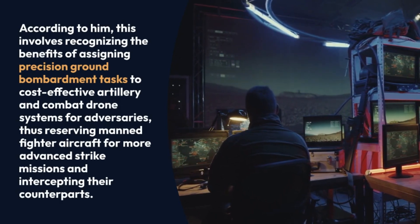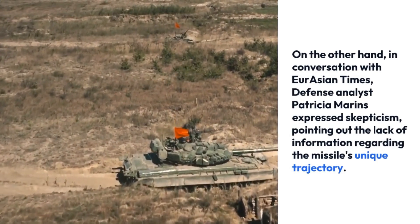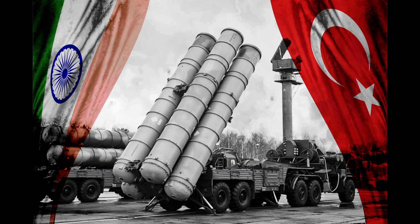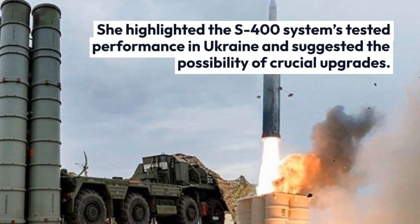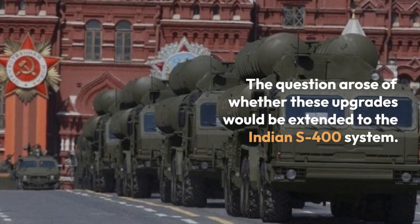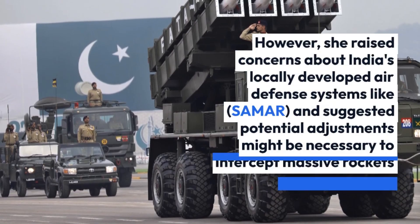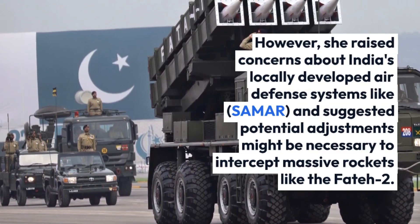On the other hand, defense analyst Patricia Marins, in conversation with Eurasian Times, expressed skepticism, pointing out the lack of information regarding the missile's unique trajectory. Marins emphasized the need for more details on the missile's evasive maneuver capabilities and questioned the effectiveness of its navigation system. She highlighted the S-400 system's tested performance in Ukraine and suggested the possibility of crucial upgrades, raising the question of whether these upgrades would be extended to the Indian S-400 system. She also raised concerns about India's locally developed air defense systems like SAMAR, suggesting potential adjustments might be necessary to intercept massive rockets like the FATR-2.